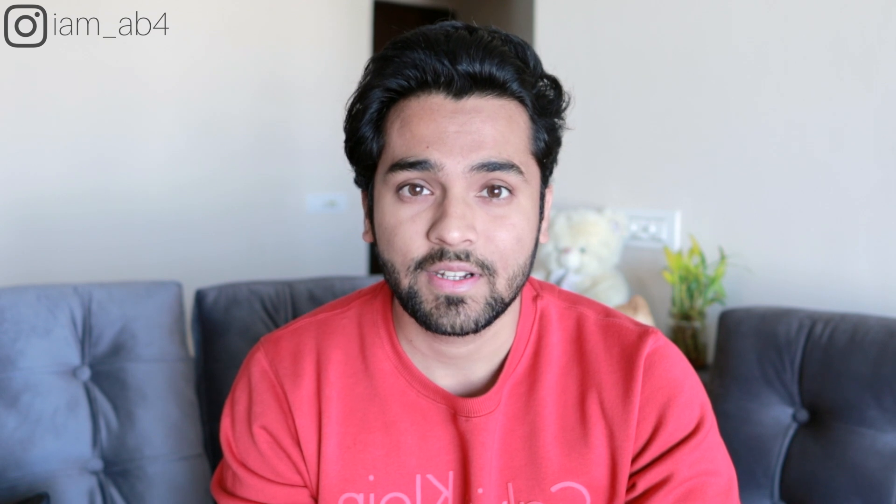What's up, you guys! I'm back with another video. In today's video, we're going to talk about the top five technologies that I'm really excited to learn in 2021. So without further ado, let's just get right into it.